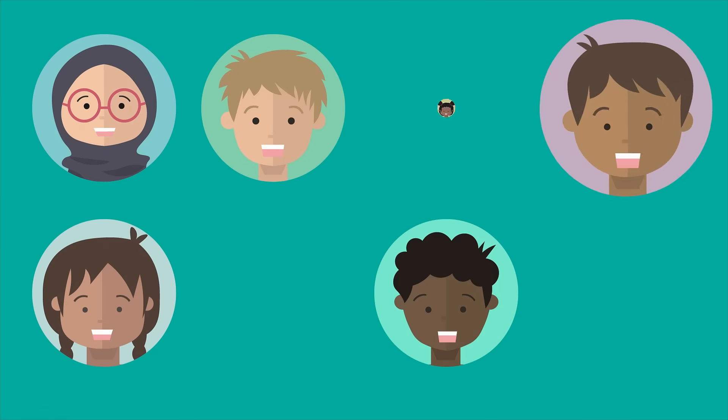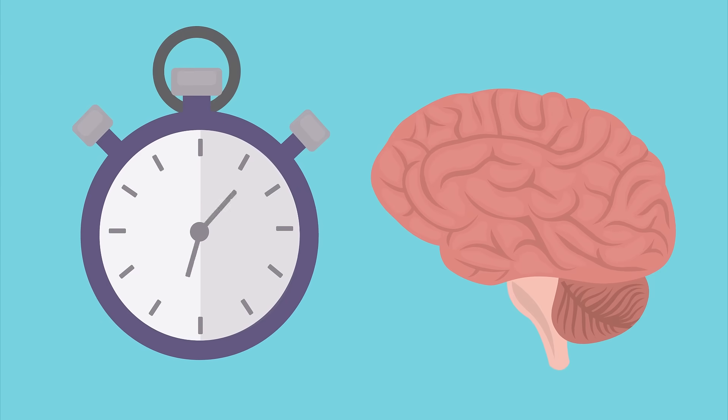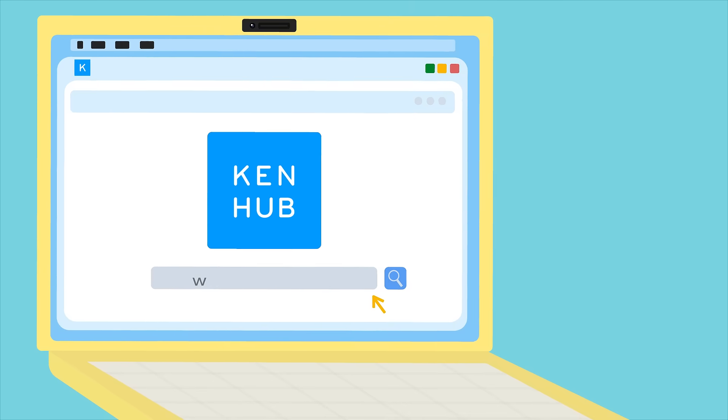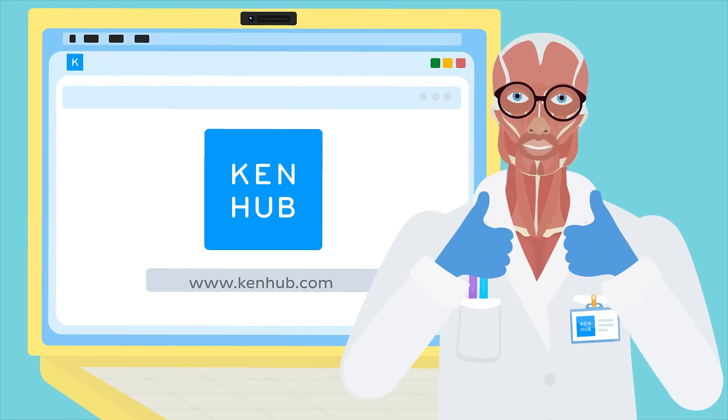Three million students have said goodbye to the snoozefest of old-school methods, and hello to a faster, smarter way to learn anatomy and physiology with Kenhub. Register now for a free demo at Kenhub.com, and let your journey to success begin.